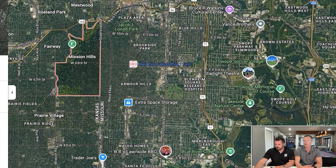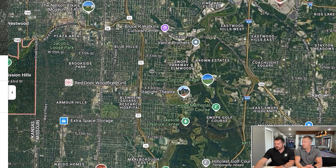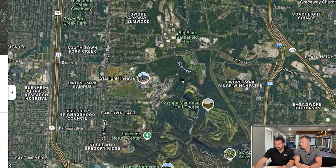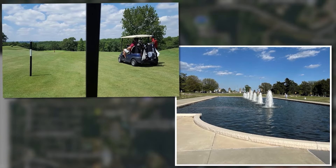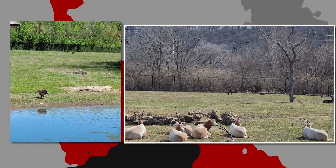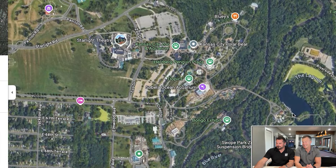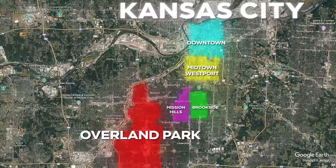As a gradient heading east toward 71 Highway, when you get close to 71 and east of it, those are areas to avoid — not to visit necessarily, but to invest in real estate or raise a family. The Kansas City Zoo is over here in Swope Park, which has an awesome golf course and disc golf, and Starlight Theater is a great outdoor venue. But you probably don't want to buy a house on the other side of 71.